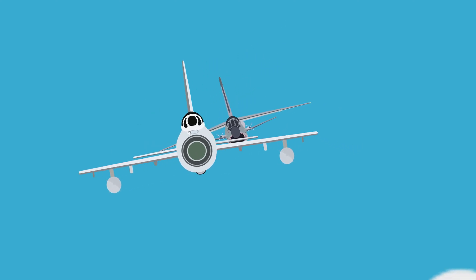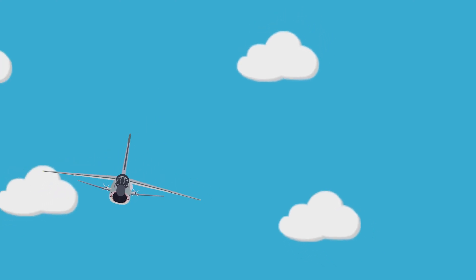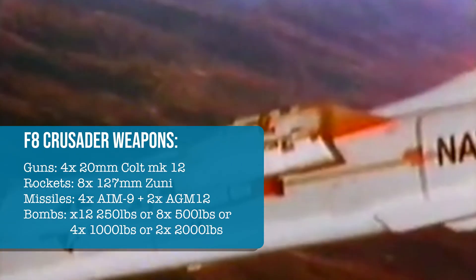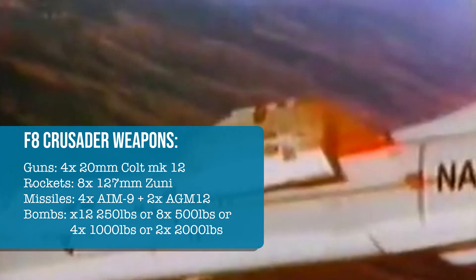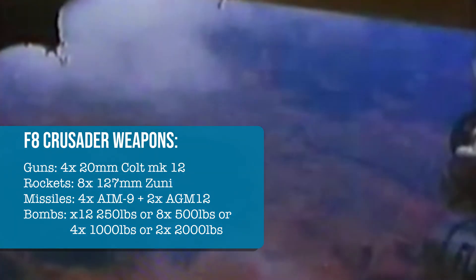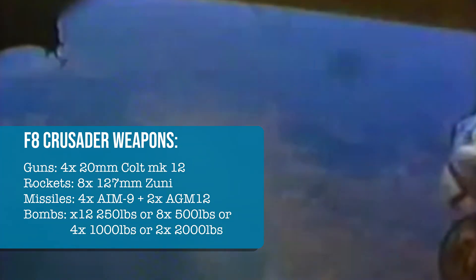Despite its nickname as the Last Gunfighter, the Crusader recorded most of its kills with its air-to-air missiles. Though primarily a fighter, the F-8 also proved successful when conducting ground attack roles, whilst being operated by both the United States Navy and Marine Corps. The Crusaders were armed with four 20mm Colt Mark 12 cannons, and could feature eight Zuni rockets, four AIM-9 Sidewinder air-to-air missiles, two AGM-12 Bullpup air-to-ground guided missiles, and either twelve 250lb bombs, four 1,000lb bombs, or two 2,000lb bombs.